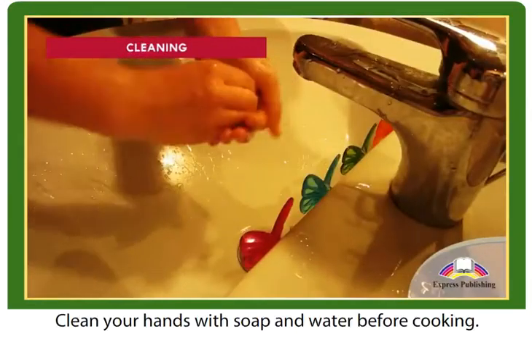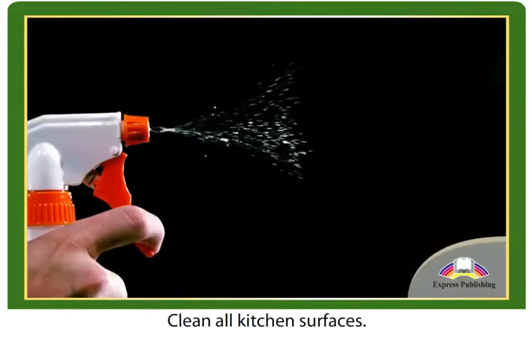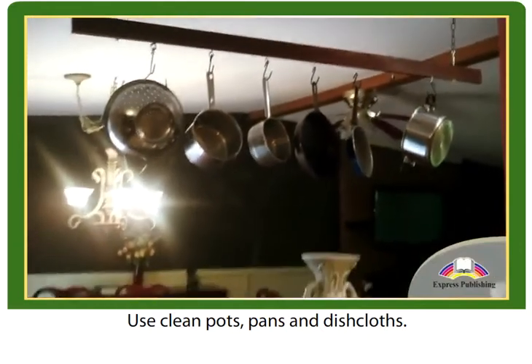Cleaning. Clean your hands with soap and water before cooking. Clean all kitchen surfaces. Use clean pots, pans, and dishcloths.